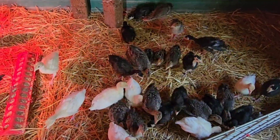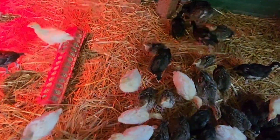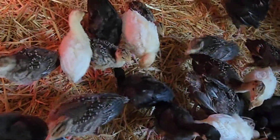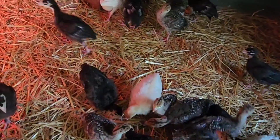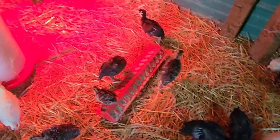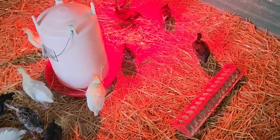We put down some fresh straw for everybody and they seem happier. Everybody's fighting over a red piece of tape. That's another thing about turkeys — the feeders and stuff are red because they'll peck anything red.